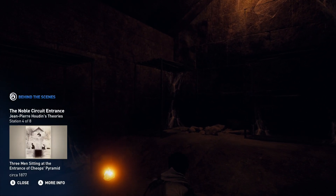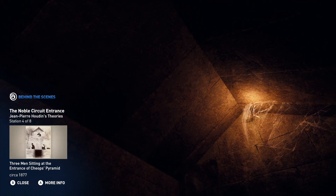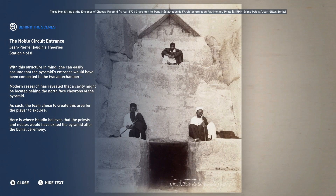With this structure in mind, one can easily assume that the palace's entrance would have been connected to the two antechambers. Modern research has revealed that a cavity might be located behind the north-faced chevrons of the pyramid. As such, the team chose to create this area for the player to explore.